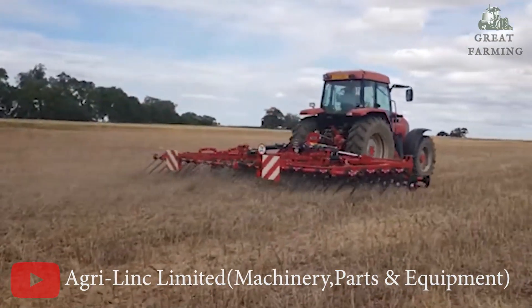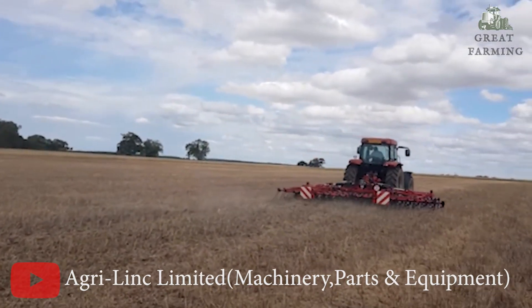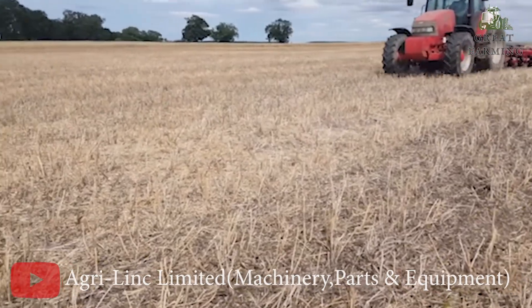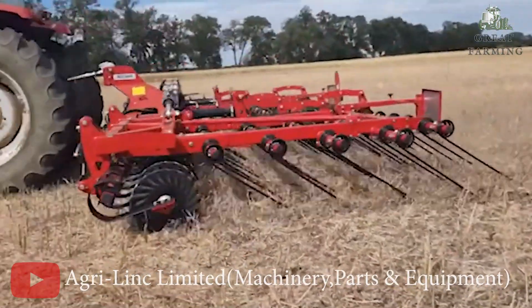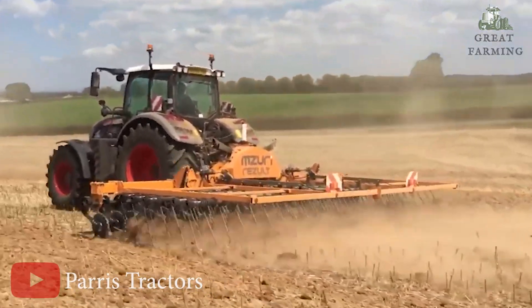The Pacer is designed with efficiency in mind. Despite its impressive capabilities, it has a low horsepower requirement, making it a cost-effective choice. Operating at speeds of up to 20 km/h, this machine enables you to cover more ground in less time, maximizing your productivity.